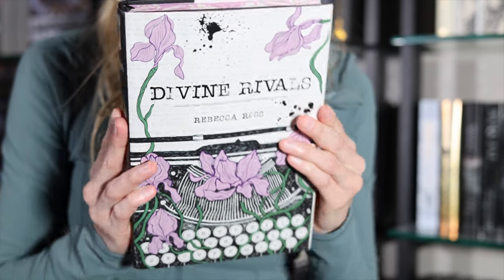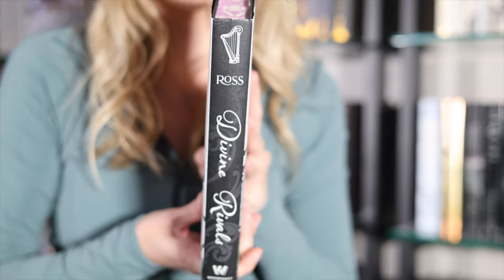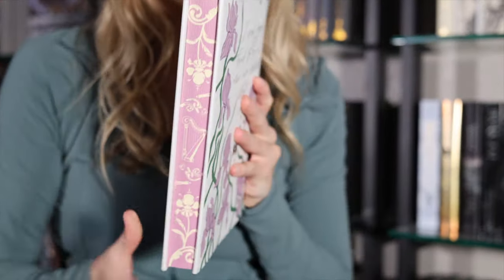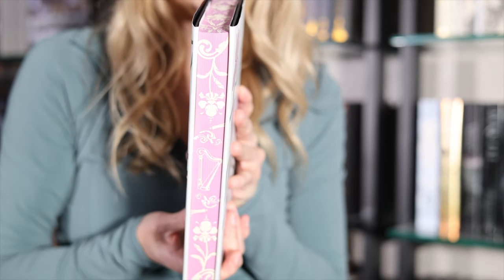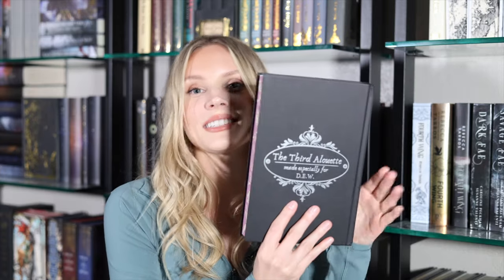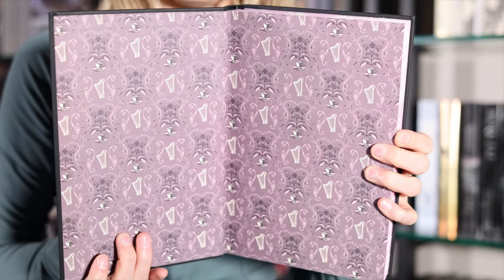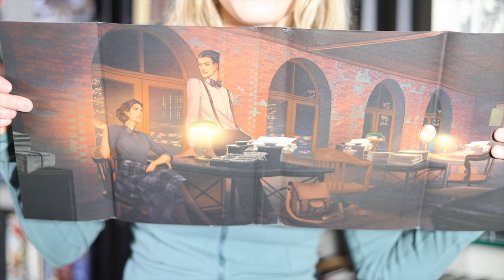Next up is a special edition I was lucky enough to get on resale for a fairly decent price, given all the hype around this series right now. This is Divine Rivals by Rebecca Ross, and this is the Owlcrate edition. We get a quote from the book foiled in silver on the hardcover. It's a pretty simplistic design, and that design is also pretty simple on the end pages — looks like a harp there, and some artwork on the reverse dust jacket too.